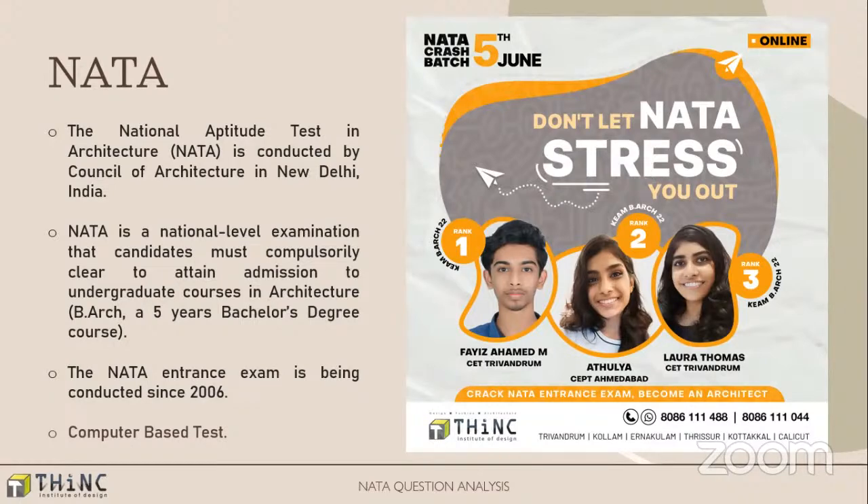Hello everyone, this is Suraj, you are with Lincoln Institute of Design. For everyone who's not heard of NATA, basically NATA is an aptitude test for architecture. In India, if you want to get into architecture colleges there are two exams you can write: one is JEE Paper 2 B.Arch, and the other is NATA. NATA is one of the most important exams, conducted by the Council of Architecture, and the maximum amount of seats for architecture is via NATA. There will be three exams usually that they conduct, and the second exam for this year has been completed.